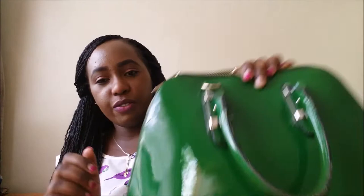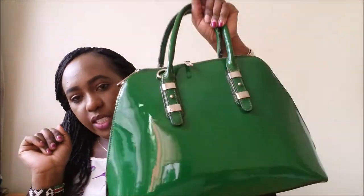This is my everyday bag that I use most of the time. I do change bags but for today this is what I had, so you're going to check and see what I carry in my everyday bag when I go to work.